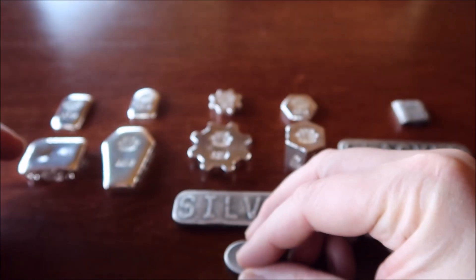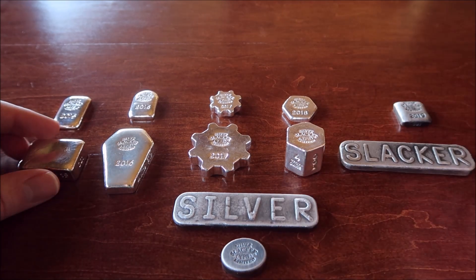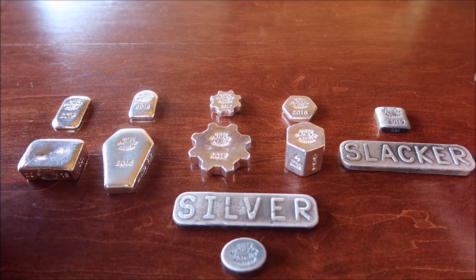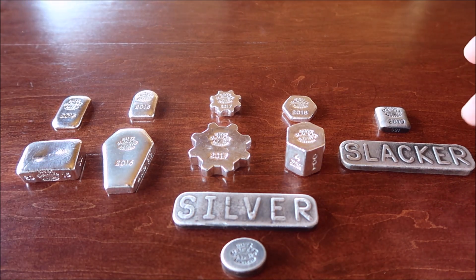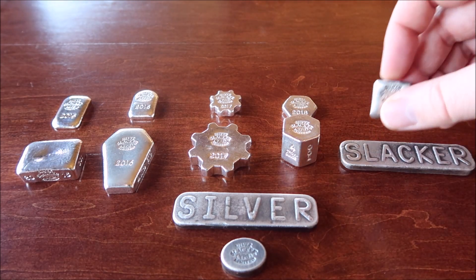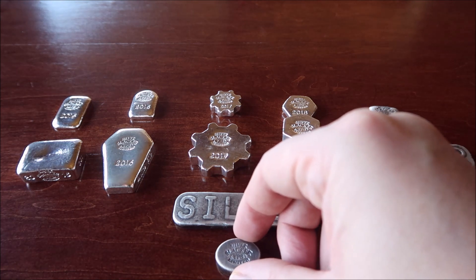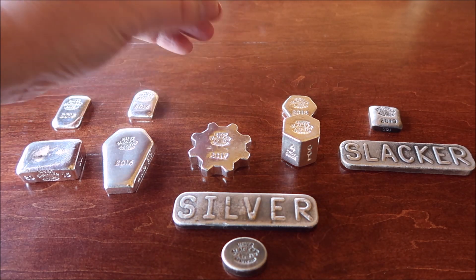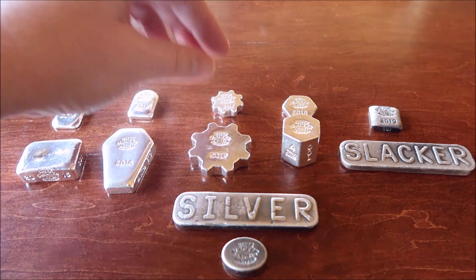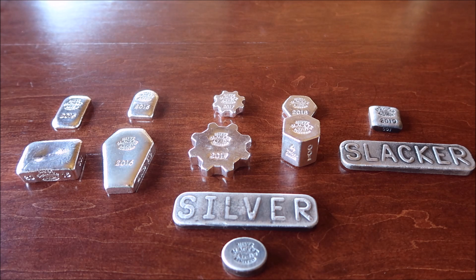So if you do think I should come out with a 2021 bar and keep the series going — this is six years that's been going — give me your thoughts on some designs that would be fairly simple. I've done pretty much the normal shapes: tombstone, octagon, square, oval. I'm running out of shapes. I can't do a cube because my stamp is too big for a one ounce cube — each side would be too small. Give me your thoughts on whether I should keep the series going or end it in 2020. Alright guys, hope you enjoyed the video — please like, comment, subscribe, and I should have a video for you guys sometime soon. Thanks for watching everybody!